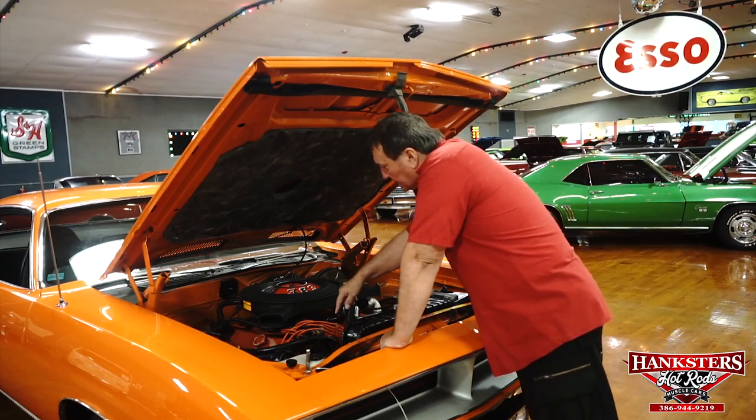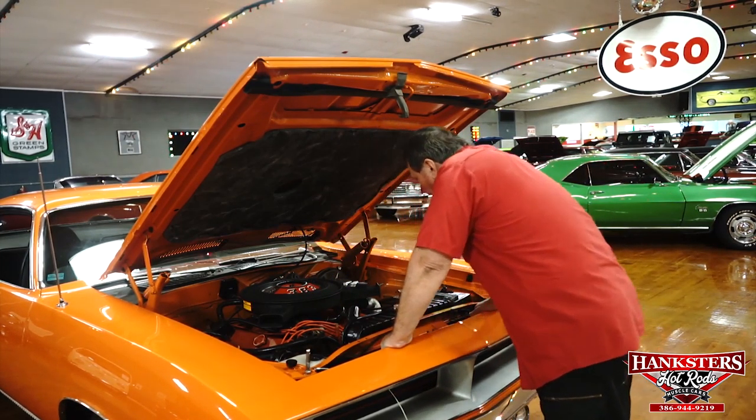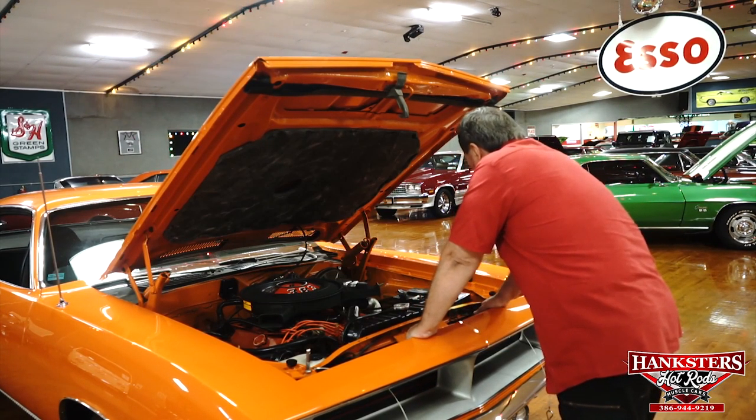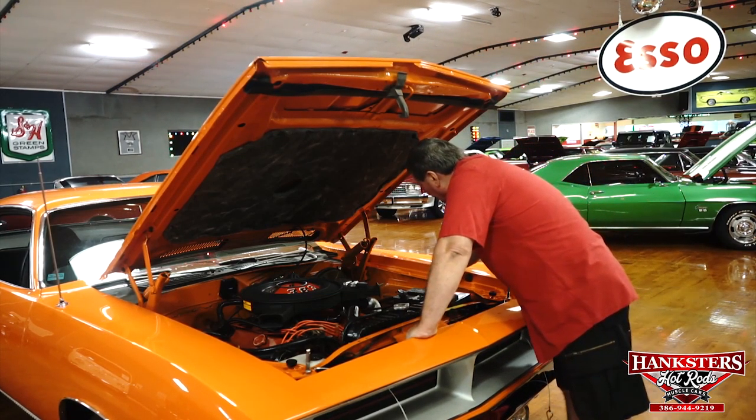The heater for the passenger compartment is still hooked up to the vehicle. It does have power brakes. It does not have power steering. It has a high-flow radiator in it and a new battery.